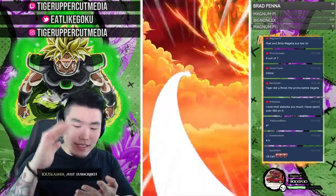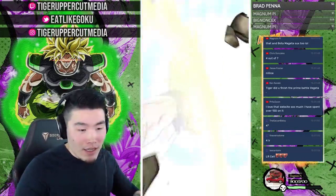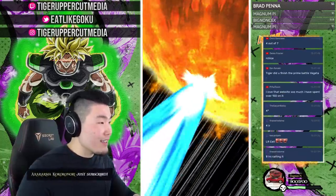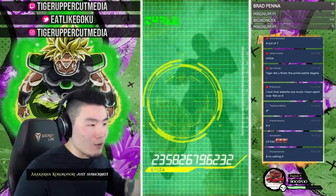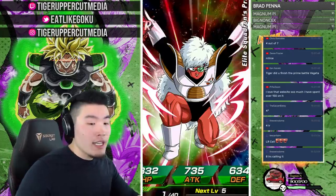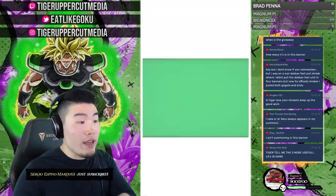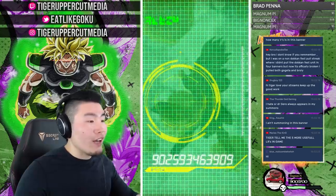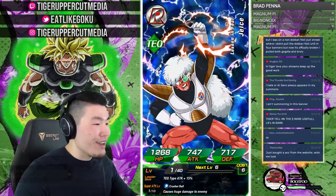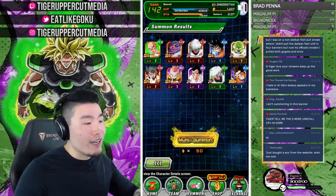Sam predicted seven LRs — we've actually pulled four total now. LR Cell is a great unit — and I spent over $150 on the Dokkan account store but got a ton of accounts with stones so it's a good deal. Tiger, did you finish the Prime Battle Vegeta grind? No, I'm at about 300 medals. I might do another stream later today to farm and finish it out.